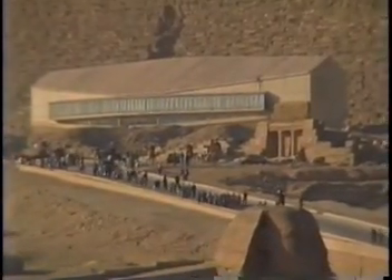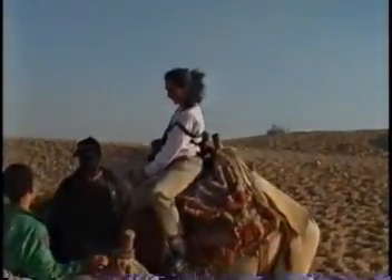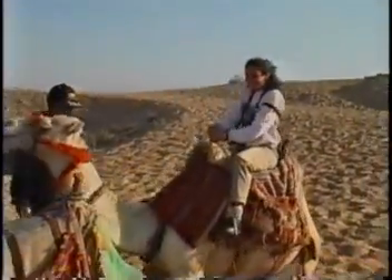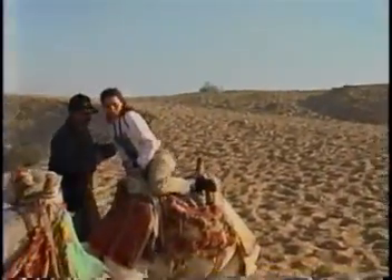An ancient boat of the king was found buried at the foot of the Great Pyramid and is in the small octagon-shaped building. One of the royal boats of the king — the builder of the Grand Pyramid — was found buried at the foot of the pyramid and is over 140 feet long. It is also over 5,000 years old.